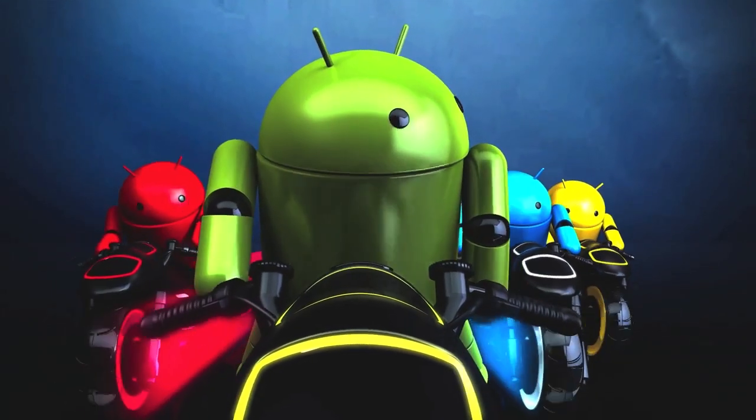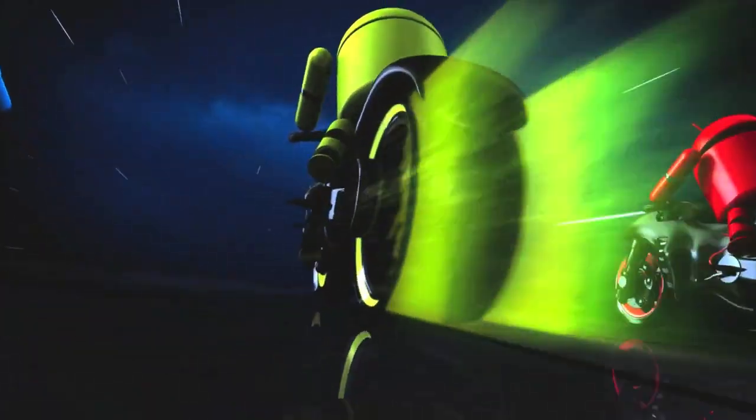It's official: Android 4.0, codenamed Ice Cream Sandwich, has been announced and looks like a pretty big step forwards from Android 2.x.